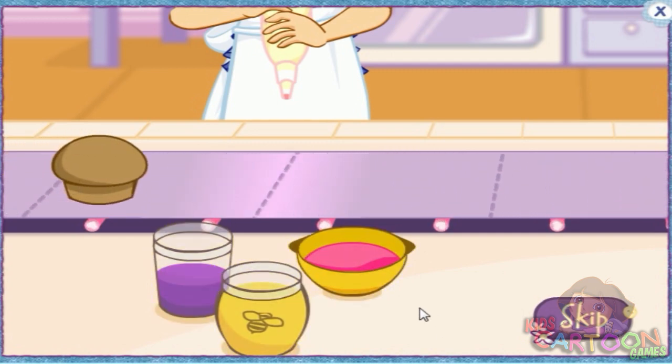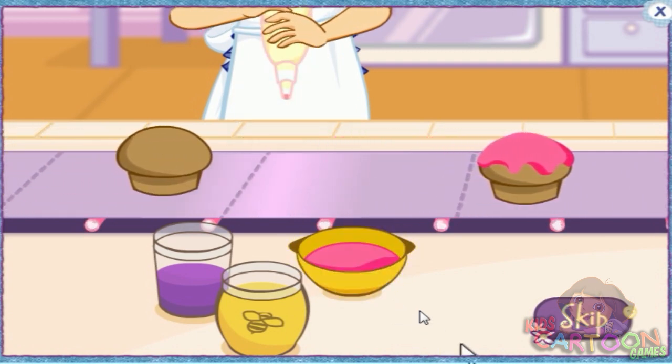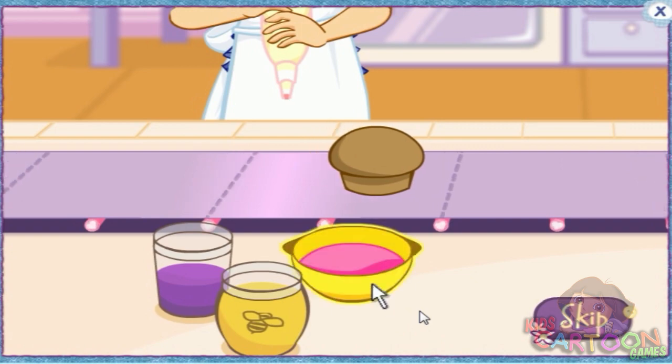Mmm, yummy toppings. As a muffin moves down the line, click on the topping of your choice. Be careful not to make a freakin' muffin mess.